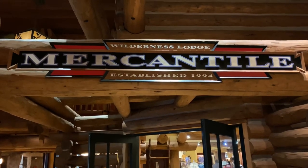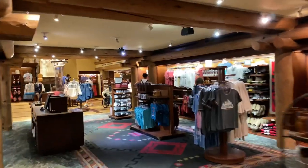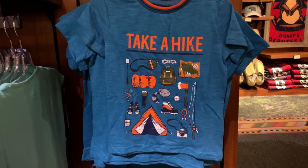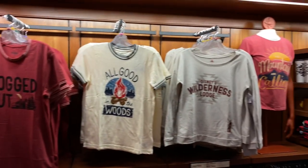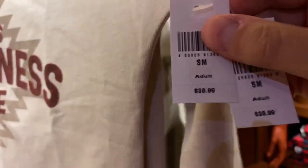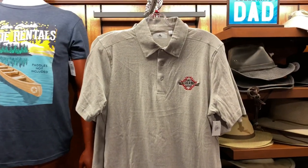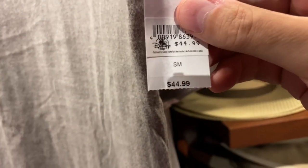Wilderness Lodge Mercantile — let's go inside and see if they have any fun t-shirts. Look at this little shirt for Junior Explorers, it says 'Take a Hike.' They also have 'Logged Out,' 'All Good in the Woods,' and 'Disney's Wilderness Lodge.' That one is $39.99. And there's this Wilderness Lodge Polo with the logo on it — $44.99.